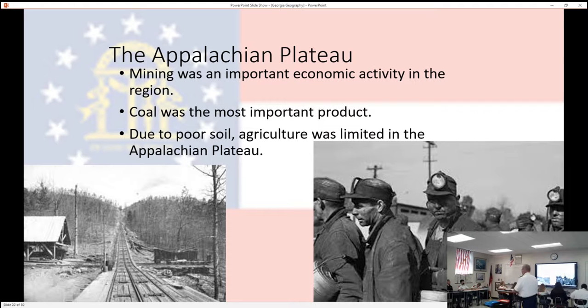There's not a lot of agriculture in the Appalachian Plateau, and as a result, there's very little economic activity. Today you have a couple of major towns, but not really. Trenton is probably the biggest. Chickamauga is not in the Appalachian Plateau, but it's right next door and probably a little bigger.